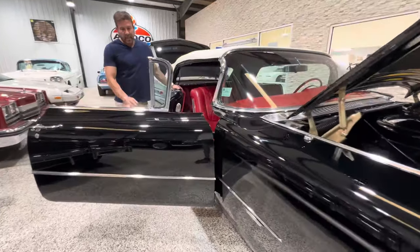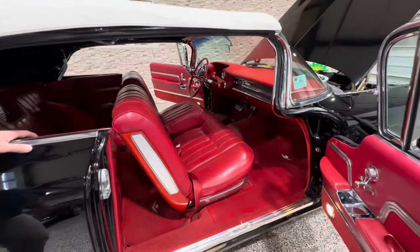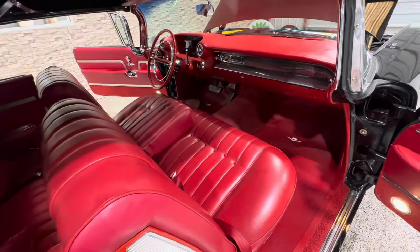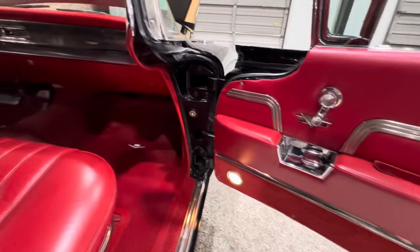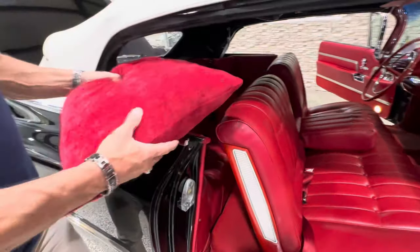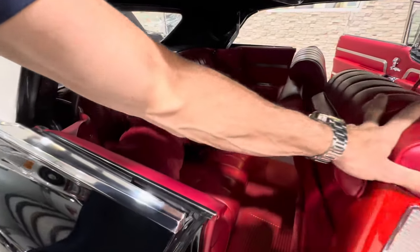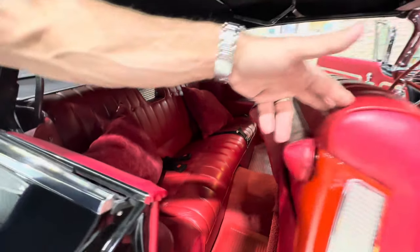A beautiful red interior. This car is a factory — break down the code — it's a black car with red interior, red leather, as it's supposed to be. Very, very clean, as new. Comes with some pillows for your rear passengers. You can see everything looks fresh and tidy, as you'd expect.